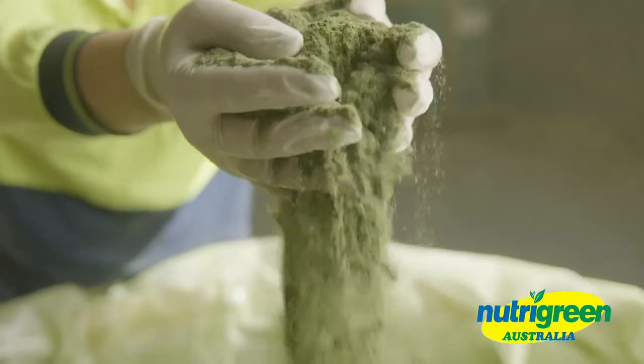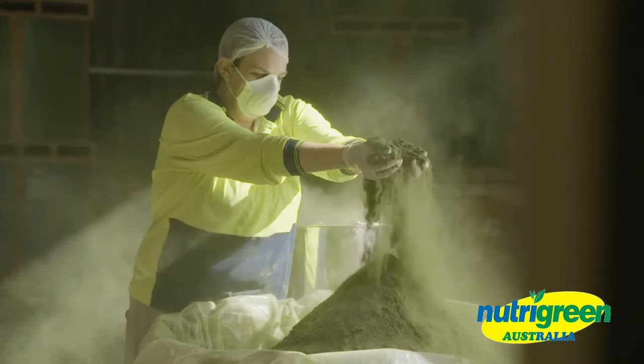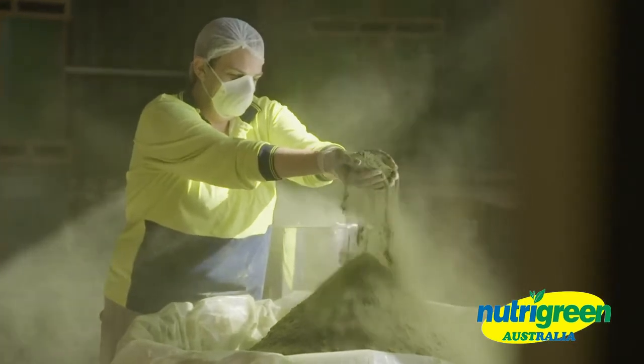When you get to the processing plant itself, the barley smell is so intoxicating. It smells so clean and so fresh and you can really tell that it just got harvested, and if anything it feels so healthy. It smells healthy.